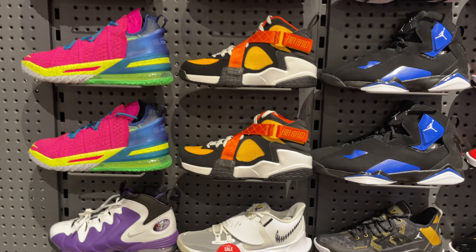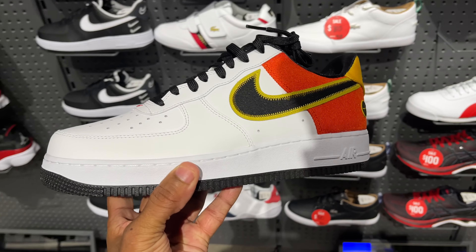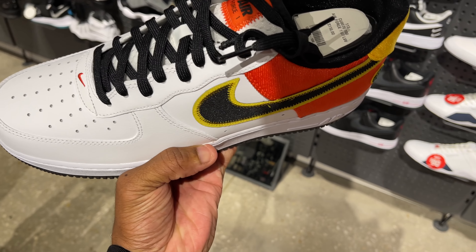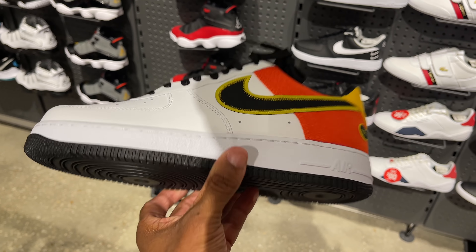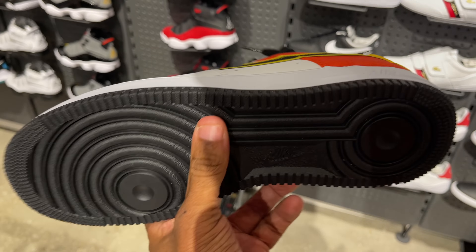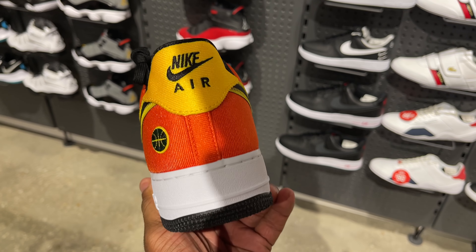Anyways, man. Reebok Erayde. And look — they also got the Air Force 1 Lows in this joint. Picking them up for $110, though, man. Again, this is the Finish Line at the Creams Outlet in Orlando, off of International Drive. Black outsole. They look cool, though, man. I wouldn't wear them, though. I would not wear them. Yo, peep this.